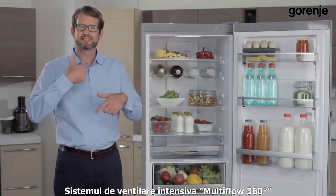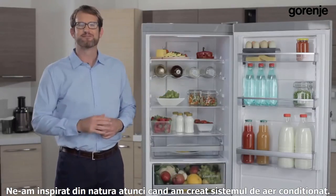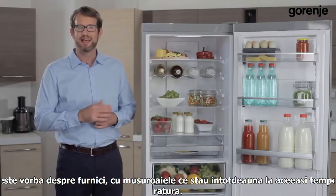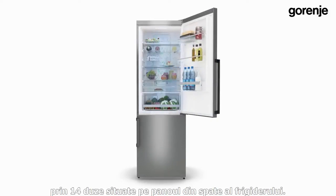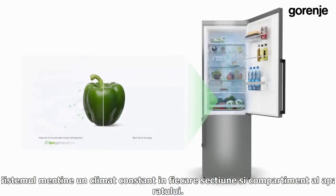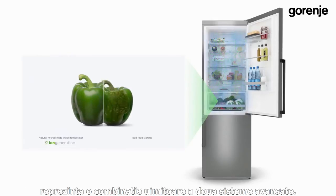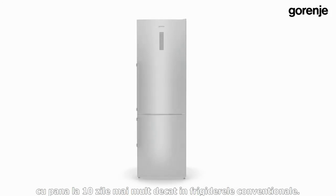The intensive ventilation system Multi-Flow 360 degrees actively regulates air circulation. The inspiration for our air conditioning system came from nature — you might be surprised to hear that the best air conditioning system was invented by ants, whose nests are always at just the right temperature. Multi-Flow 360 degrees is based on multi-point blowing through 14 ventilation inlets on the back wall of the refrigerator, maintaining an even climate in each section. Together with Iron Air, they keep food fresh for up to 10 days longer than conventional refrigerators.